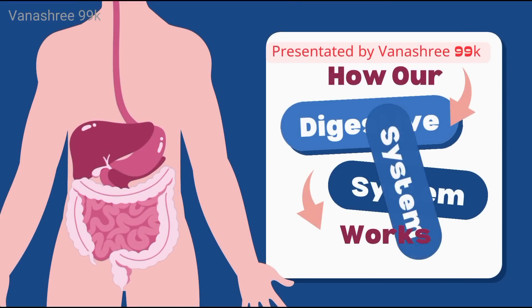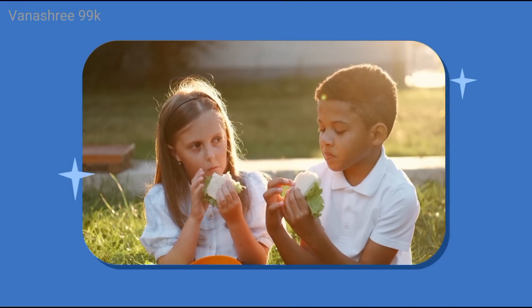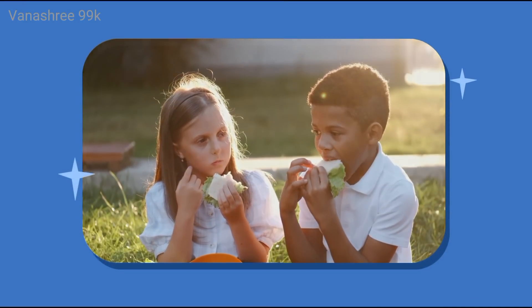How the Digestive System Works. What happens to our food after we eat it?